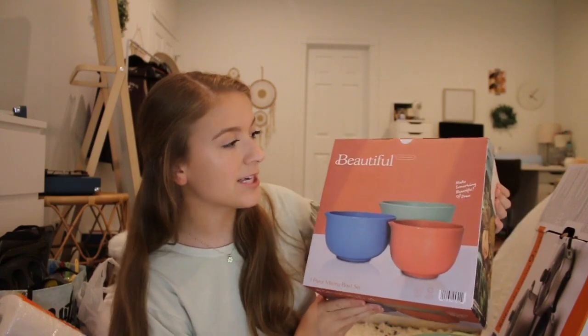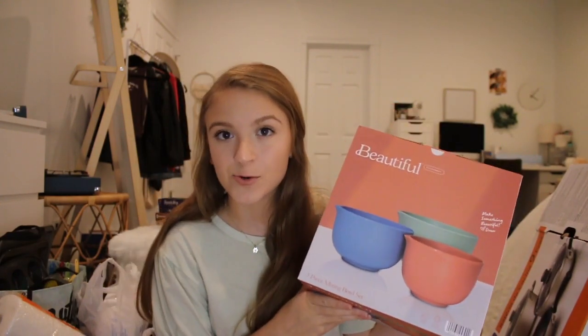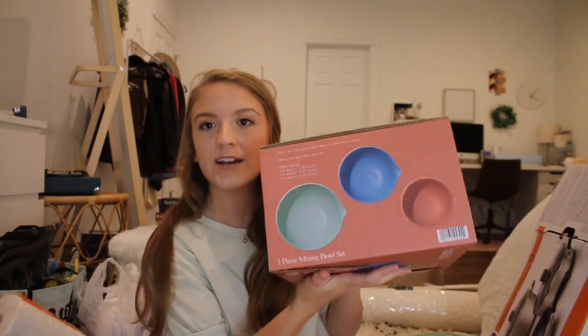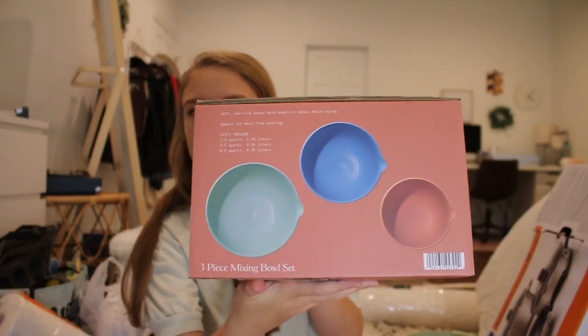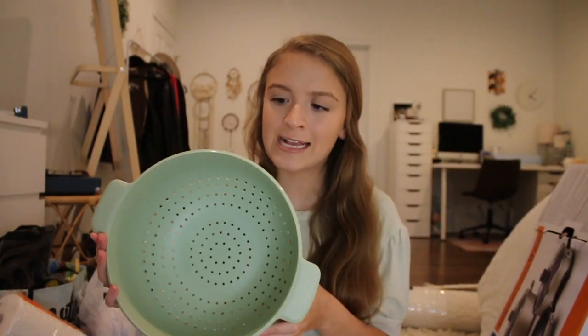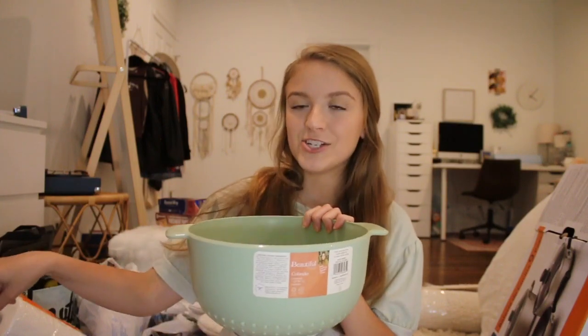Next I got this really cute mixing bowl set — it's Beautiful Kitchenware by Drew Barrymore, a new brand to Walmart. It comes with three different sizes of mixing bowls in those colors, which are actually cuter than they're coming off on camera. From that same brand, I also got a five-quart colander pasta strainer in this beautiful sage green color that I'm currently obsessed with — and it matches one of the mixing bowls in the set.